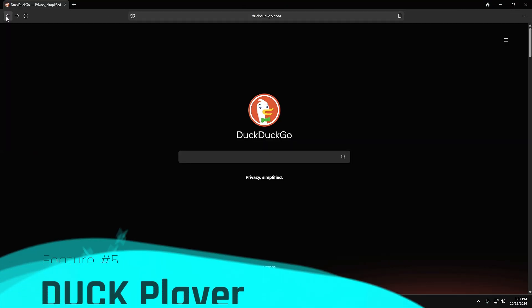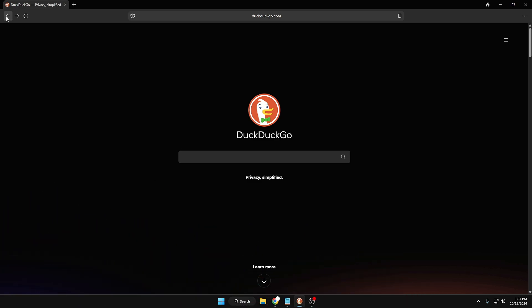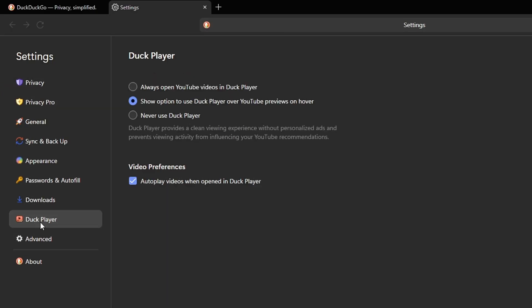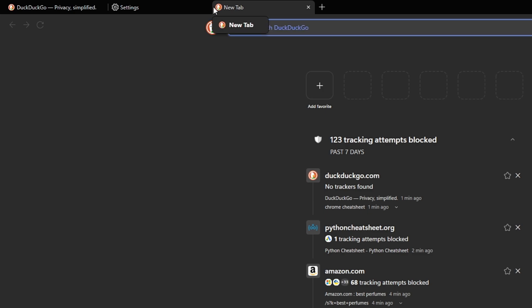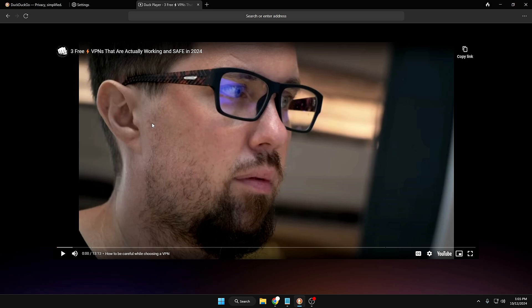Now let's move to the fifth feature: Duck Player. With this amazing feature, you can play any YouTube videos using the Duck Player. Go to the three dots, then settings, and from the left menu click on Duck Player. It will ask: 'Always open YouTube videos in Duck Player,' 'Show option to use Duck Player on hover,' or 'Never use Duck Player.' If I select 'Always open YouTube videos in Duck Player' and then open YouTube and play a video, the video now comes up in the Duck Player.